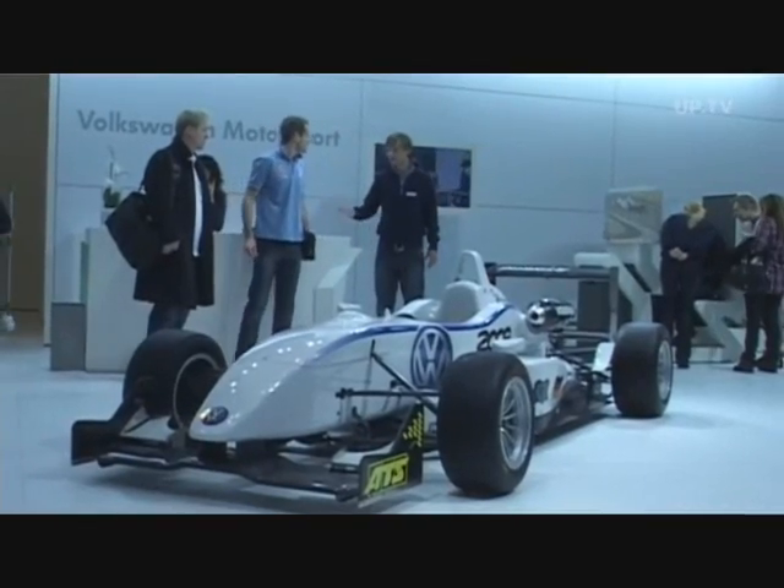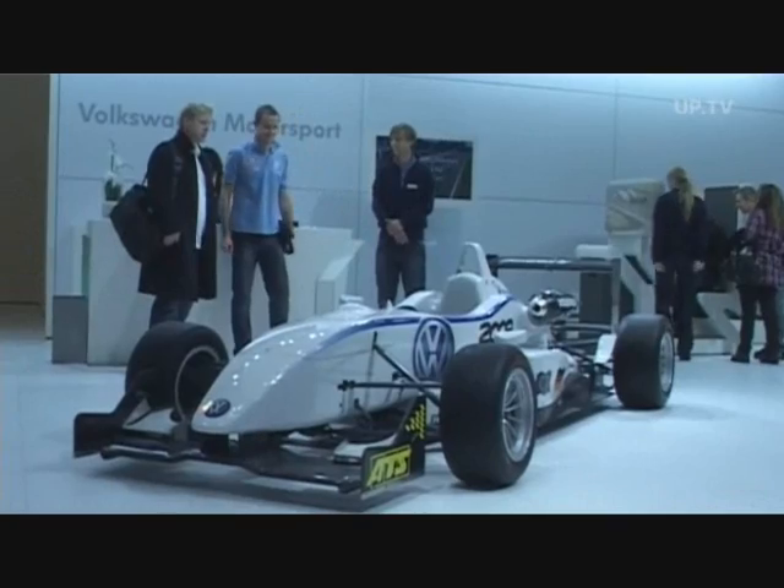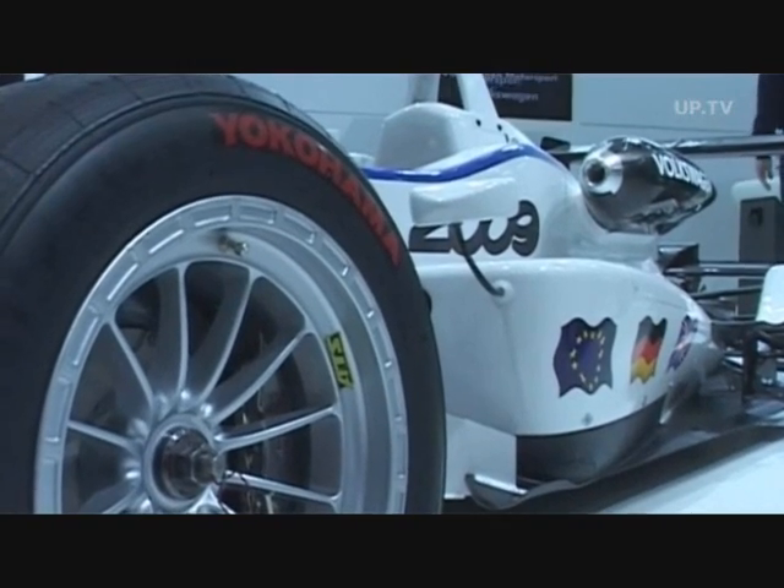The main eye catcher at the Volkswagen Motorsports stand is beyond a doubt the Formula 3 race car.